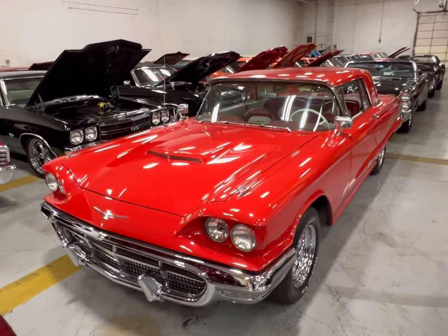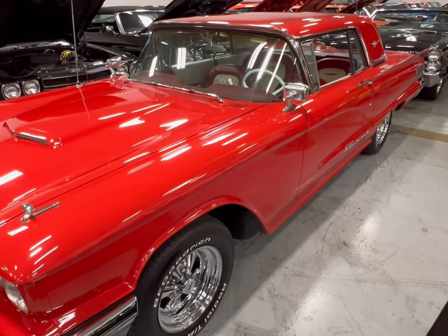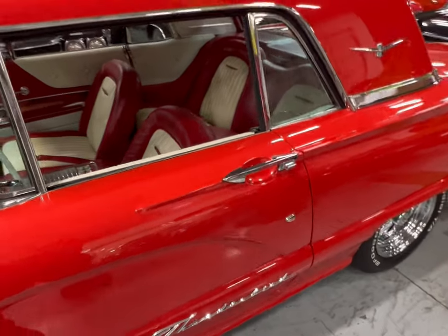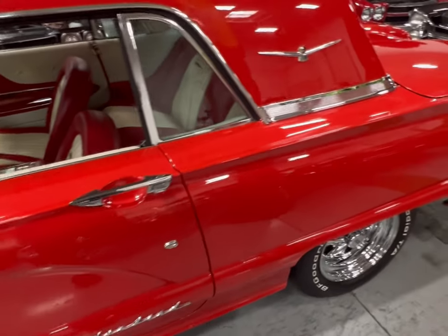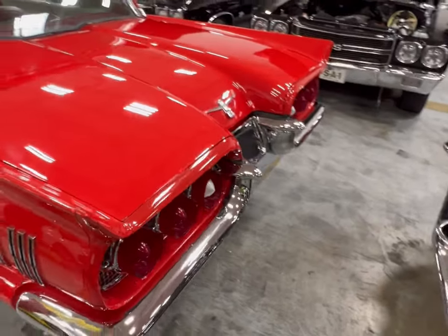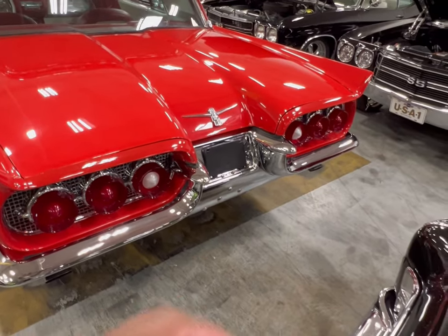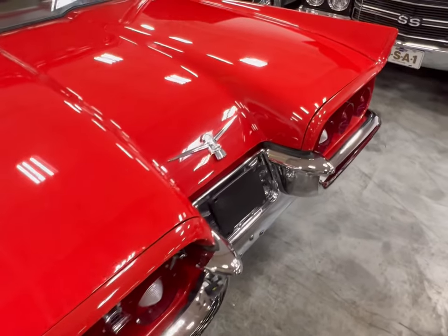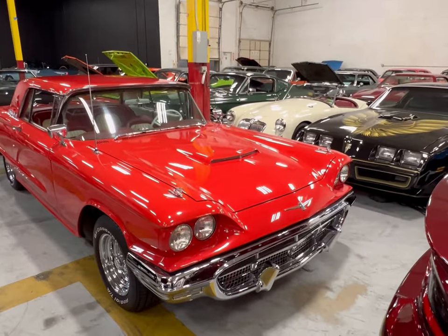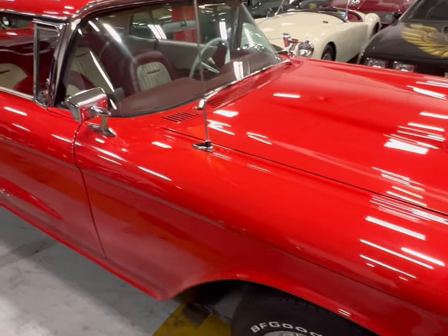Moving on to the next car — we have ourselves a Ford Thunderbird here. I'm going to leave it up to you guys to post in the comments what year model this beautiful Thunderbird is, just for fun trivia. It's a little older than the ones I've done videos on. Beautiful car — you can see the dual exhaust tips, a very clean red T-Bird with aftermarket rims. You really don't see many of these. This thing is super bad.